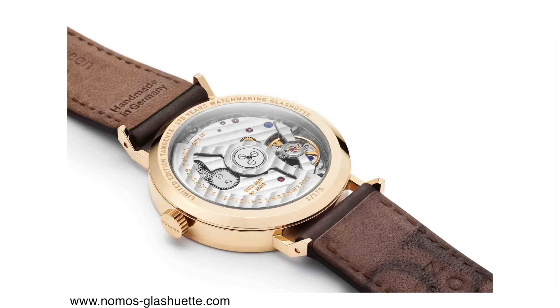Tangente is a legendary line within the Nomos brand. They have carried it since the initiation of the brand and usually these watches have hand-wound movements. This new Rose Gold version actually comes with an automatic movement, which is kind of rare for the Tangente model line.